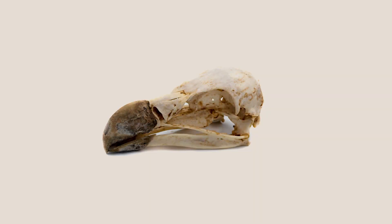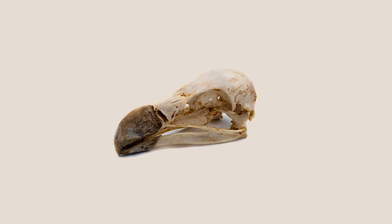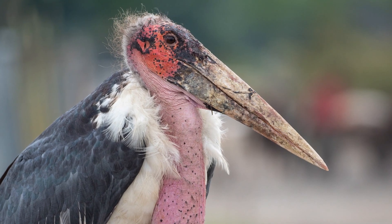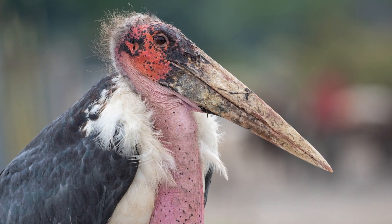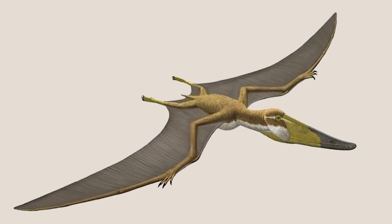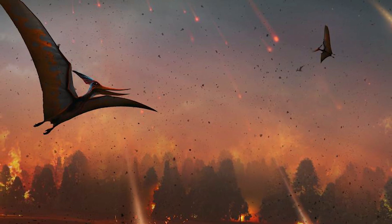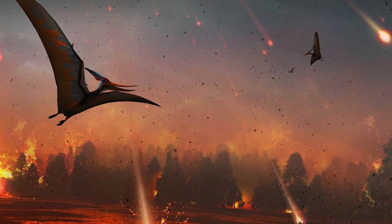This combination of strong and weak elements of the skull is also seen in modern scavenging birds, suggesting that Istiodactylus filled a similar niche to that of the marabou stork of Africa. This impressive scavenger did not persist past the early Cretaceous, but pterosaurs would continue to fill the skies until the Cretaceous-Paleogene extinction 66 million years ago.